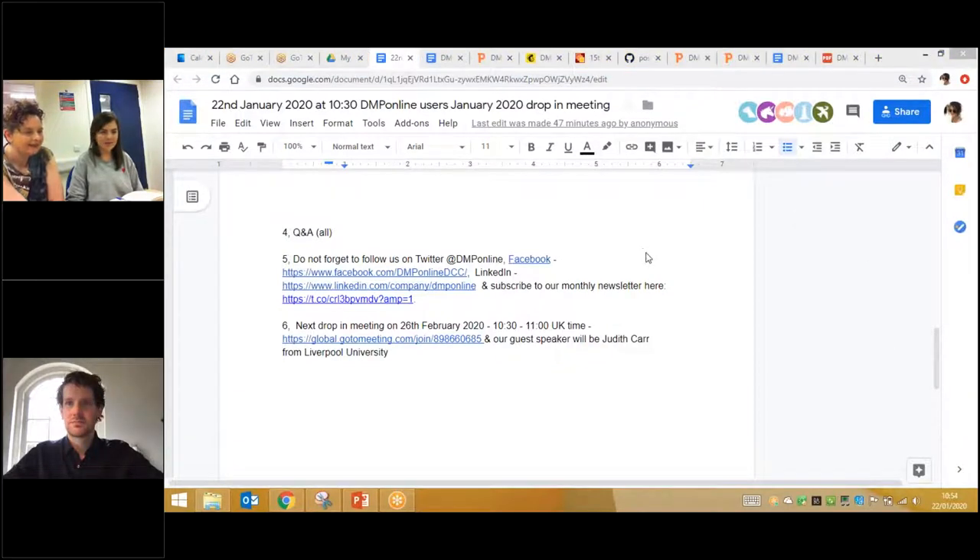If there are no more questions, you can either unmute yourself or drop anything in the chat. You're a quiet bunch today. There's zero pressure — you can always drop us an email at dmponline@dcc.ac.uk. If you can think of questions for Sander, for Sarah, or for the DMP Online team, we'll do our best to get back to you.